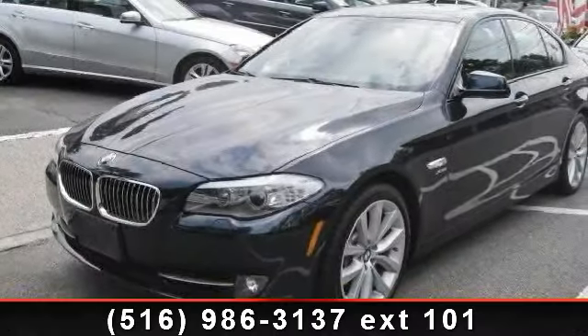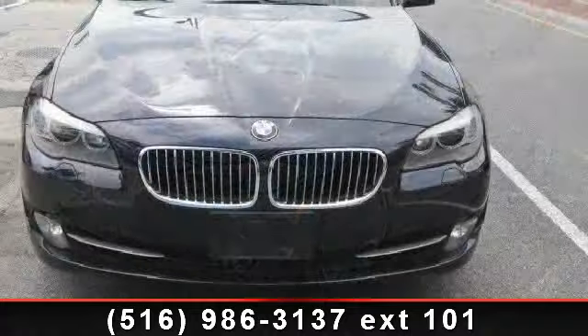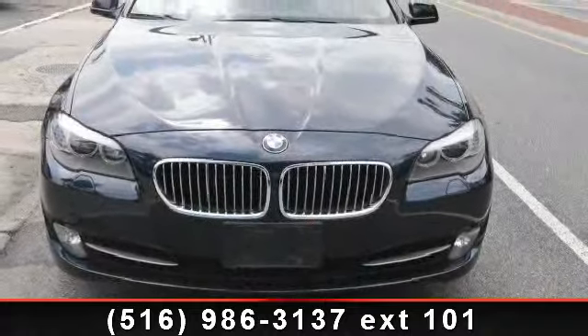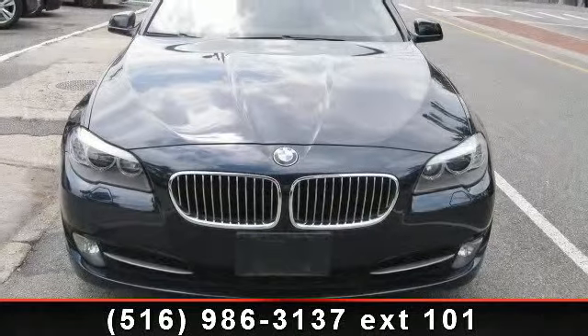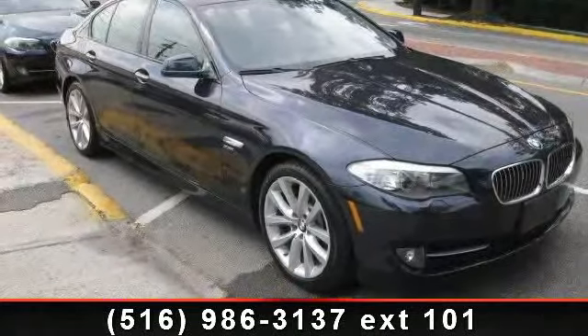Presenting the 2011 BMW 5 Series. If you are looking for a first-class ride, you have found it. This vehicle comes with a reliable six-cylinder engine connected to a smooth-shifting automatic transmission.